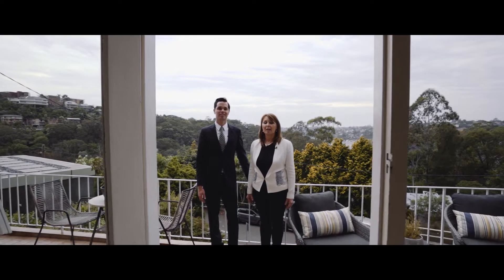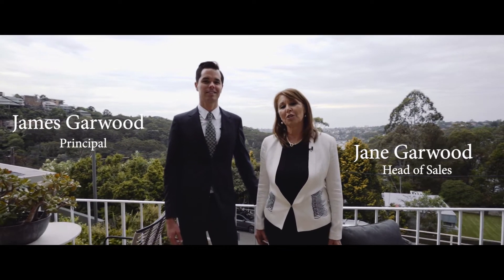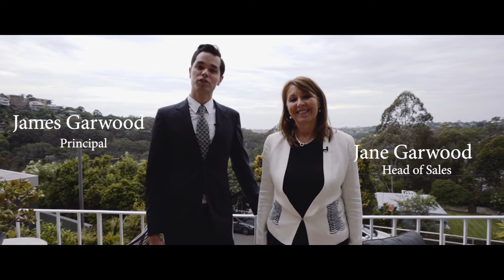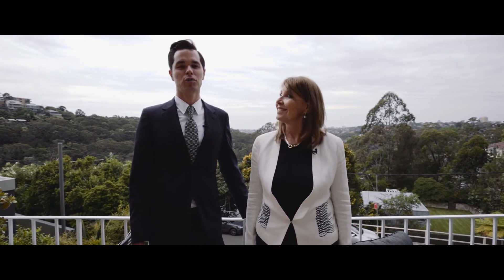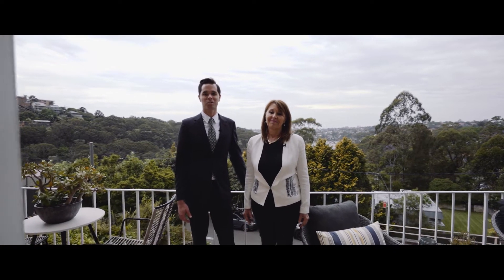Hi there, I'm James Garwood, and I'm Jane Garwood from Garwood's Estate Agents. We're here to welcome you to 1A Rolison Parade, Camaray. This retro double brick home has been lovingly held by the same family for over 50 years, and when you come and visit the property and see the incredible location, you'll understand why.